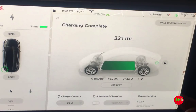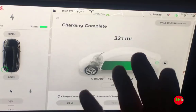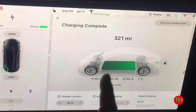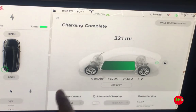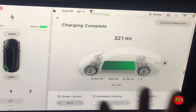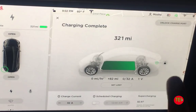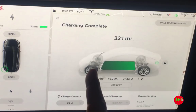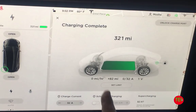I got the Sentry Mode, the Dog Mode, the Folding Mirror Mode, and the Blind Spot Mode. I downloaded it yesterday. And in the notes, it did not mention that the extended range would go to 325 miles. This showed 321 — it doesn't always get all the way there. But it got basically 11 miles extra.